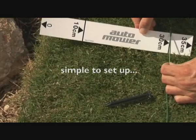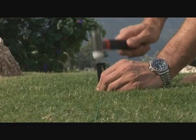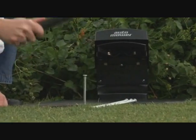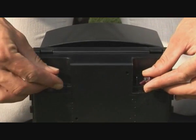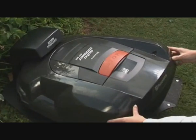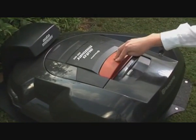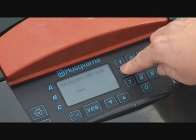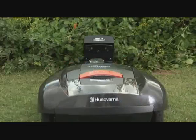It's simple to set up. The low voltage boundary cable and staples enable you to define the cutting area. Programming is just as easy and when completed, Automower is ready to get on with the job of mowing safely and efficiently.